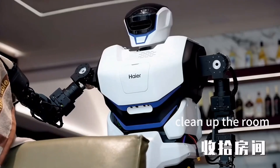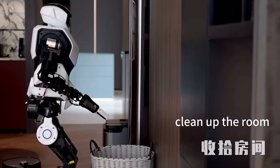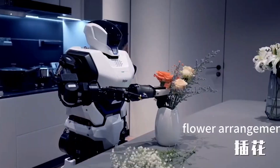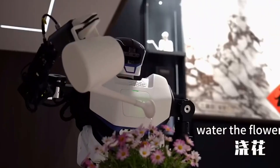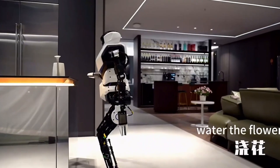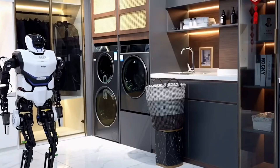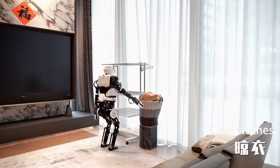Quavo, a humanoid robot developed by the Chinese-led UA Robot Technology Company and Haier, was showcased at the 2024 Appliance and Electronics World Expo in Shanghai. Designed for household tasks such as washing and drying clothes, watering plants, and arranging flowers, Quavo weighs approximately 45 kg and can walk in all directions at a maximum speed of 4.6 km per hour. It can also jump up to a height of 20 cm, according to the company.